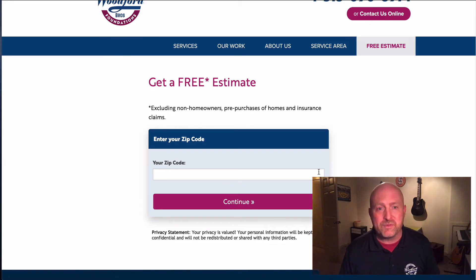That's just a quick overview of our website at woodfordbros.com. If you have any questions, feel free to give us a call — we're always here. Thanks for watching.